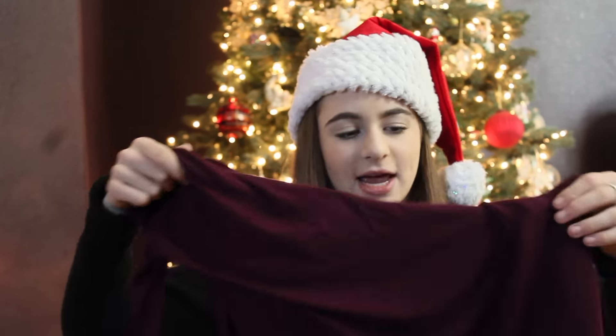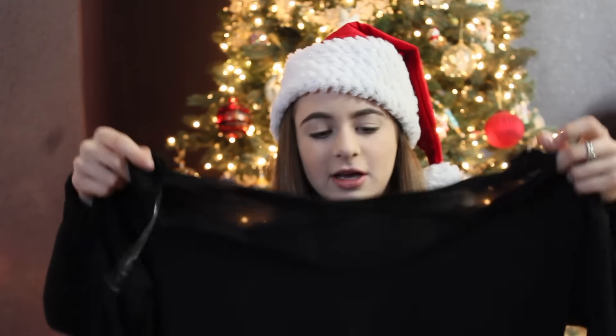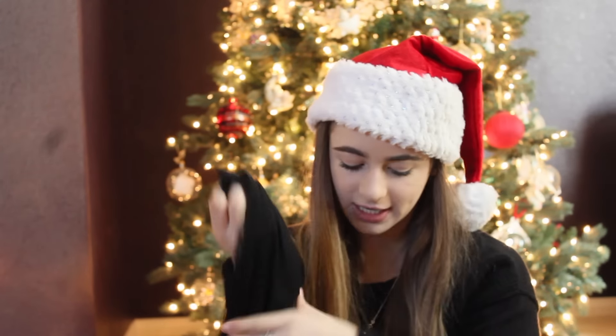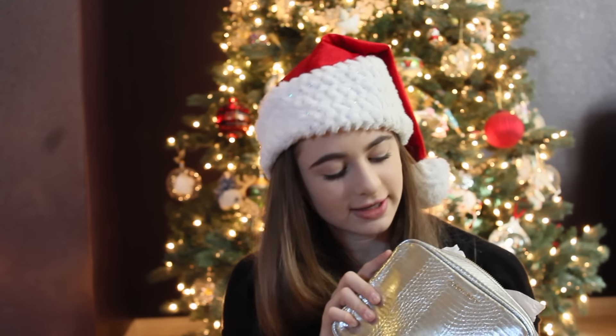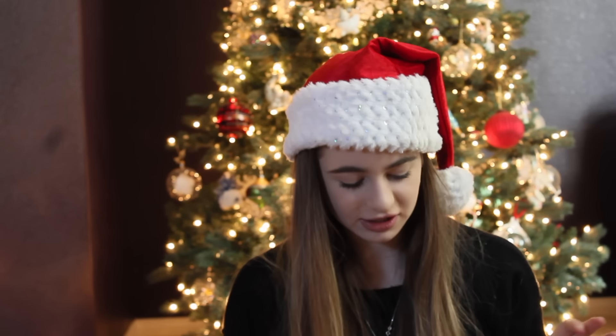Next I got another Victoria's Secret box. It has a maroon-purple-ish shirt with the Pink logo on it — really soft and nice. There's also a black shirt with a really cool back that has crosses on it and says Pink. My mom also included this really cute purse she got as a free gift.